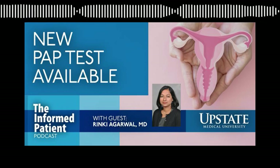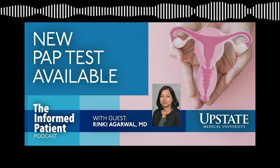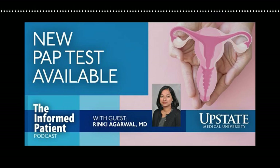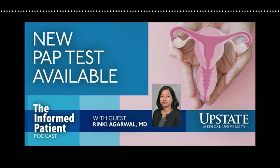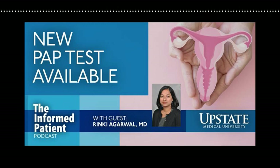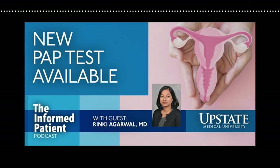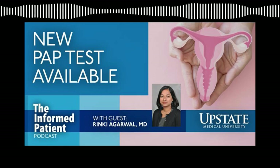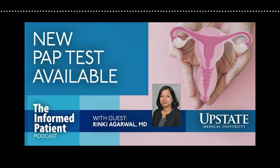Alternatives to the traditional pap smear at women's gynecologic exams are on the way, and I'm talking with an associate professor of obstetrics and gynecology at Upstate to find out more. Dr. Rinki Agarwal is also the medical director for the Upstate Cancer Center's Gynecologic Oncology Program. Welcome back to the Informed Patient, Dr. Agarwal. Thank you for having me. Could you please describe how the traditional pap smear is done? As I mentioned, I'm a gynecologic oncologist, so I see patients who have been diagnosed with either cervical cancer or high-grade dysplasia.